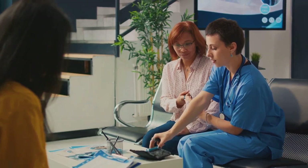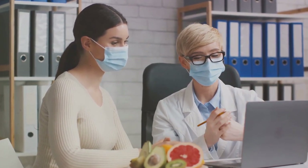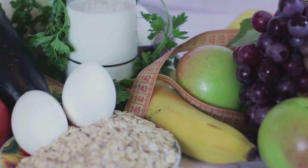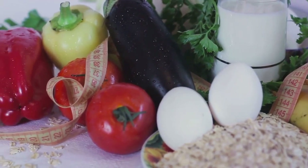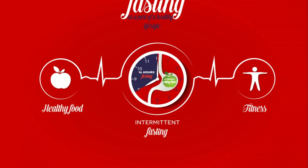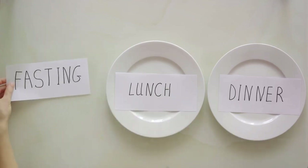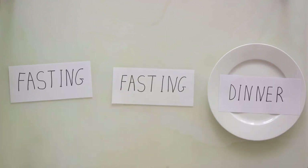Another possible drawback is that the fasting period might not align well with social or family meals, which could lead to feelings of isolation or exclusion. For some people, the 16-8 plan might initially lead to feelings of fatigue or low energy levels, especially during the adaptation phase. The fasting plan can also be challenging for those with certain medical conditions, such as diabetes, or for those who are pregnant or breastfeeding. It's crucial to consult with a healthcare professional before starting any new diet or fasting regimen to ensure it's safe and suitable for your individual needs. Adjusting the plan according to your body's signals is an essential aspect of successful intermittent fasting.